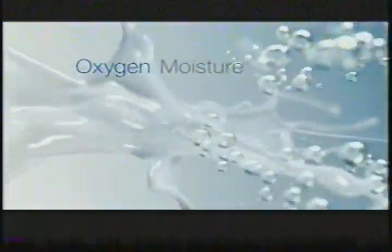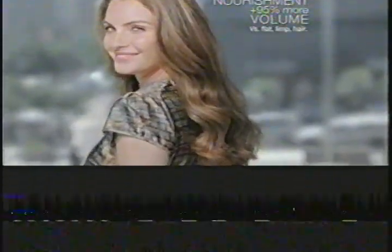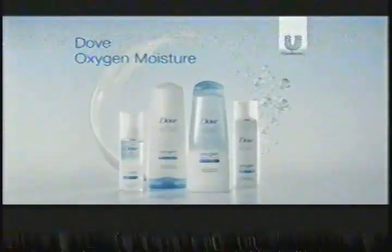Wish you could nourish your hair without it falling flat? Some nourishing products can weigh hair down. Dove Oxygen Moisture is different. It provides lightweight, oxygen-fused moisture for the nourishment you need and the volume you want. So you can enjoy nourishment with 95% more volume. Dove Oxygen Moisture.